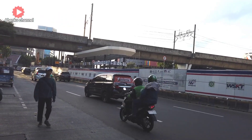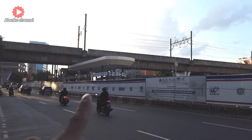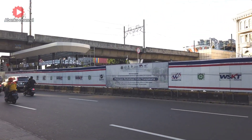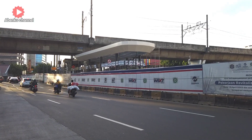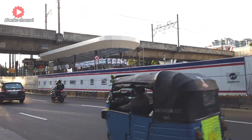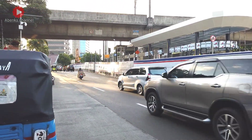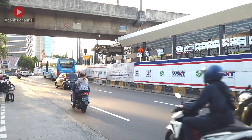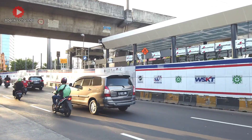Oke guys, kita sudah berada di Jalan Insinyur Haji Juanda dan kita lihat ini merupakan halte Transjakarta Juanda yang sedang direvitalisasi, yang nanti akan terkoneksi dengan stasiun Juanda. Kalau kita lihat, bentuk bangunannya sudah hampir selesai di sebagian sisi, sudah kelihatan ada atapnya, namun ke arah sana masih rangka, masih tiang-tiang. Halte ini berada di posisi depan Istiqal.